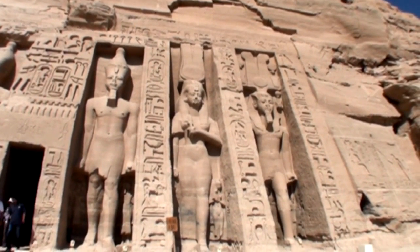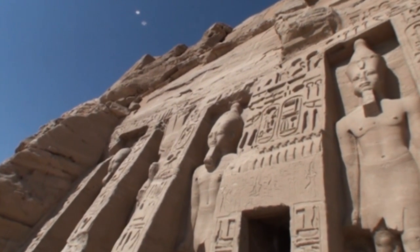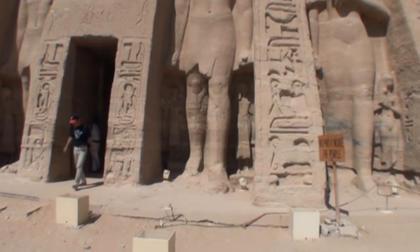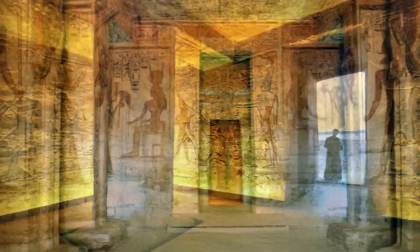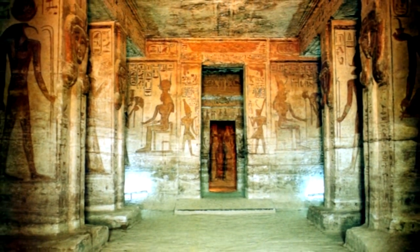It is said that Ramesses, who lived until the age of 94, had at least 40 wives and over 100 children, but Nefertari was by far his favourite. Inside the temple, the beautiful paintings and reliefs show Nefertari and Hathor. It may be small in size, but it is great in harmony.